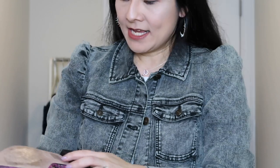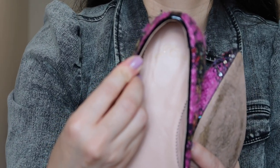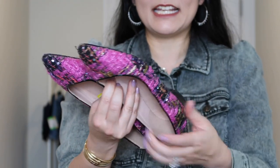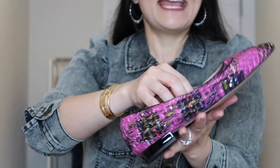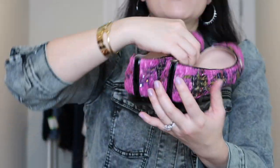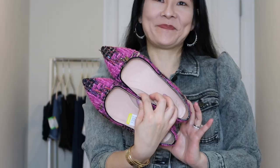Next up, a pair I kind of hemmed and hawed on but decided to try — J.Crew, in a size 6.5. Look at this upper: it's a tweed upper with some sequins. My previous experience is that J.Crew shoes with leather details, including leather lining and insole, do really well. There is some wear, which is why I hesitated, but the uppers are in really pristine condition and the heels show no significant wear. I just couldn't pass up how unique these were. I paid $8.99 for them.